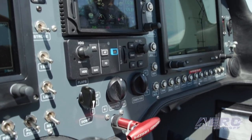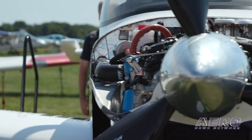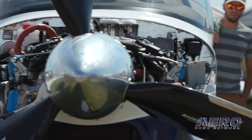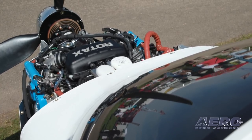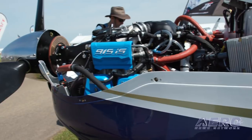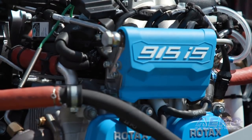What have you learned from the original proof of concept TSI? What are the kind of numbers we should be able to expect? I would say at least 145-plus knots true airspeed at about 8,000 feet. Climb rates are going to be really good — 1,200-plus at all-up weight. And we're going to be burning 7-point-something, 8 gallons an hour at that cruise.